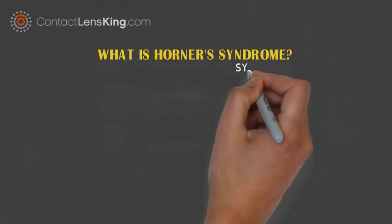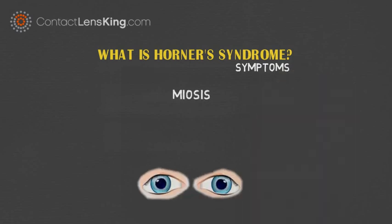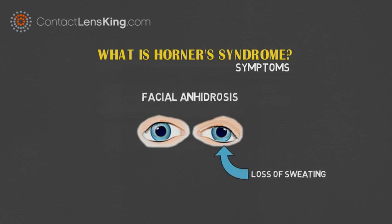This disruption usually results in the following symptoms: miosis, or constriction of one pupil, causing anisochoria; ptosis, or drooping eyelid; and facial anhydrosis, or loss of sweating around the affected eye.